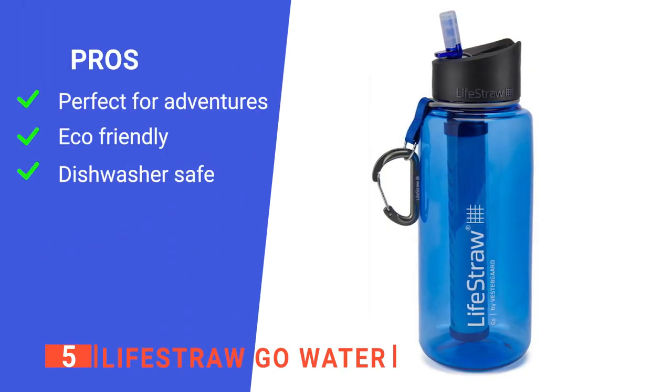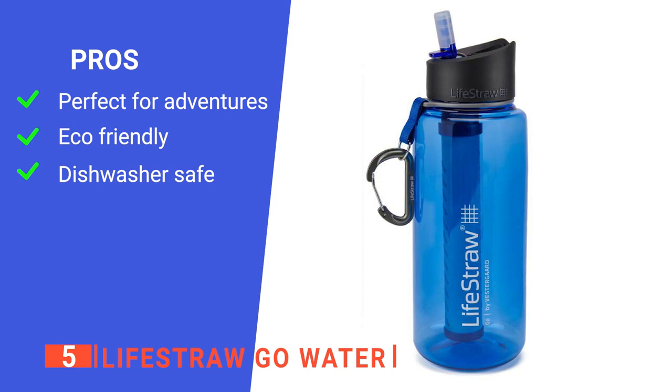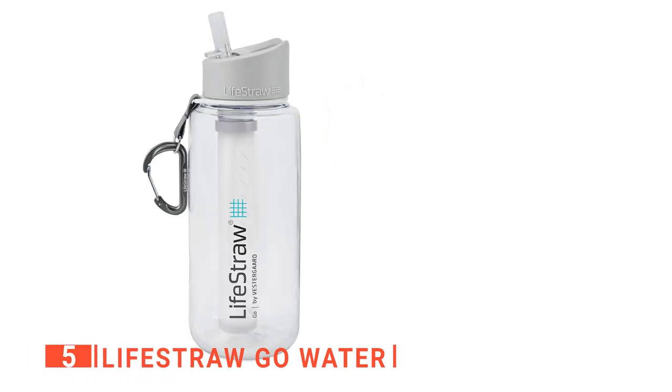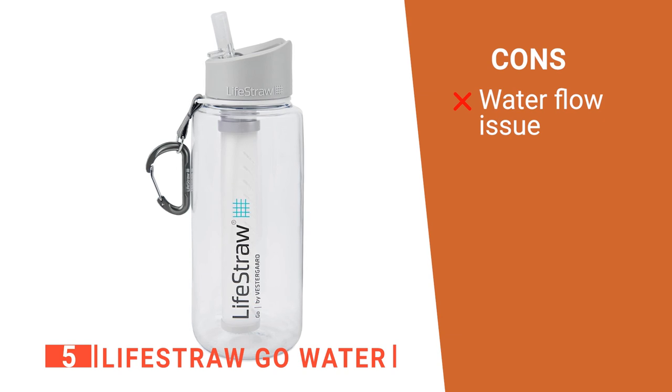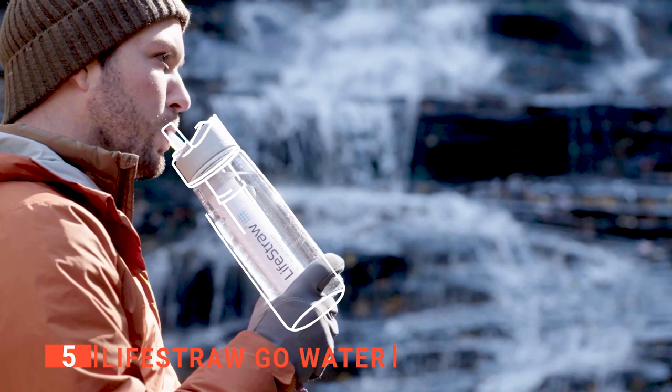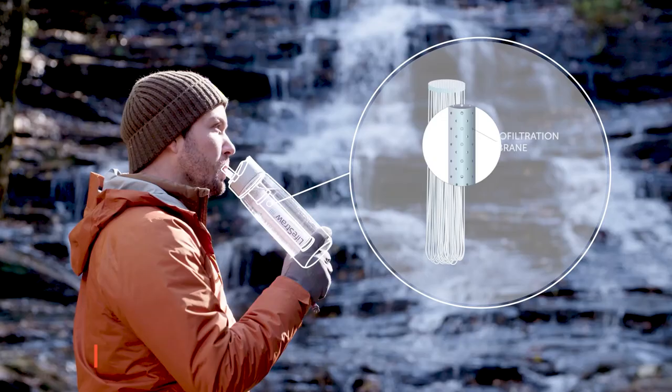Its pros are: it is the perfect accessory to take with you on a camping trip, it has an environmentally sustainable design that is reusable, and it is straightforward to clean as it can be put in the dishwasher. However, due to the vast amount of microfilters, the water does not flow particularly easily. The LifeStraw Go Water is great because it provides you with drinkable water no matter where you are.